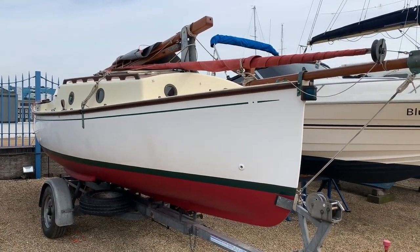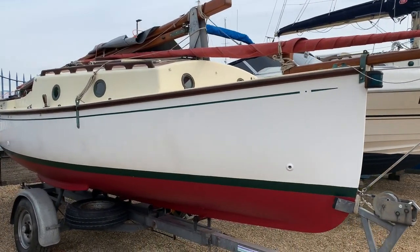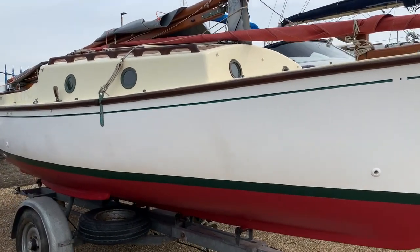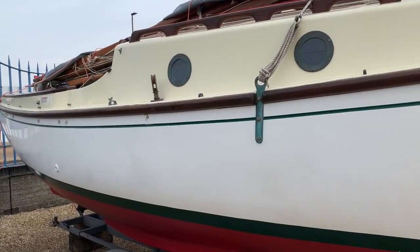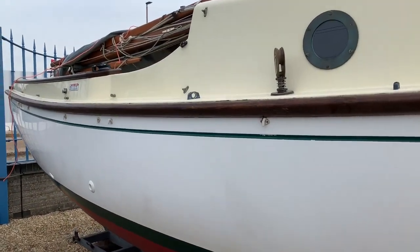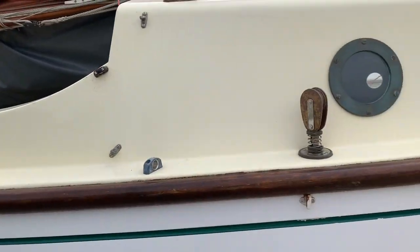Good morning, this is Will West of Boatshedpool.com, just looking around this lovely example of a Norfolk Gypsy. She's in excellent condition all around and had some modifications done to her by the current owner — the engine was overhauled just recently.